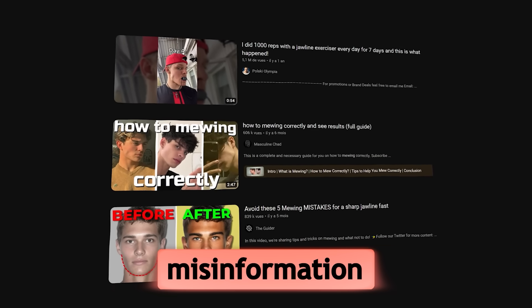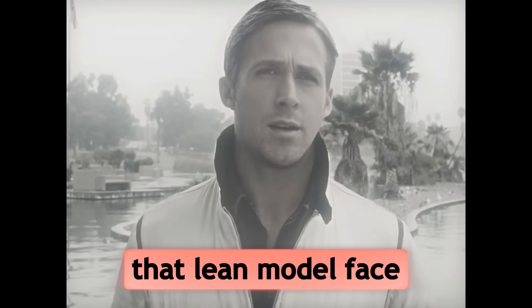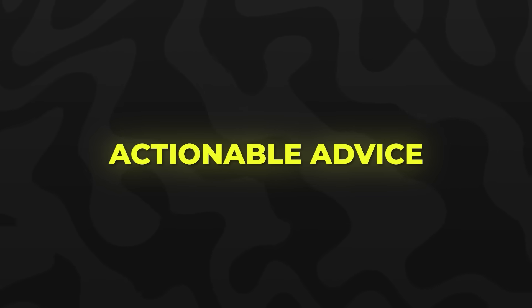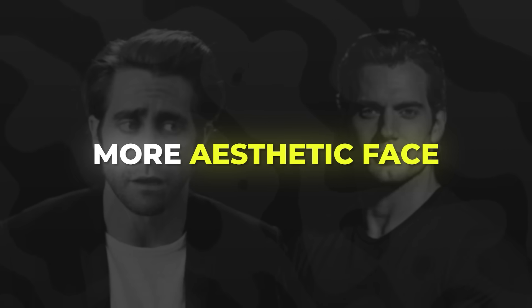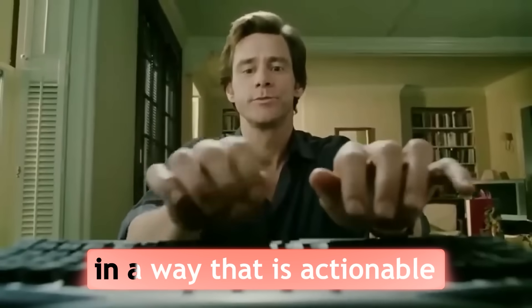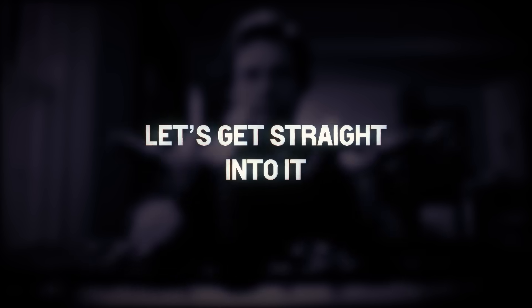There's so much misinformation and useless advice when it comes to acquiring that lean model face that we all want. In this video, I want to give some actionable advice that will actually get you a leaner, more aesthetic face. I did a lot of research for this video and tried to tailor my advice in a way that is actionable. Let's get straight into it.